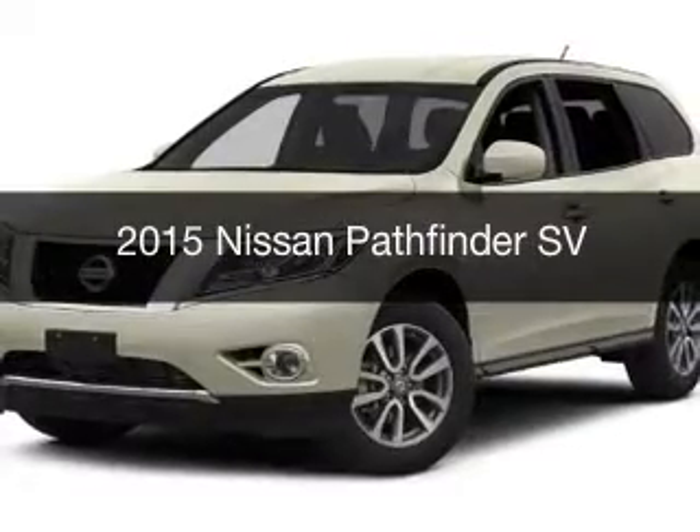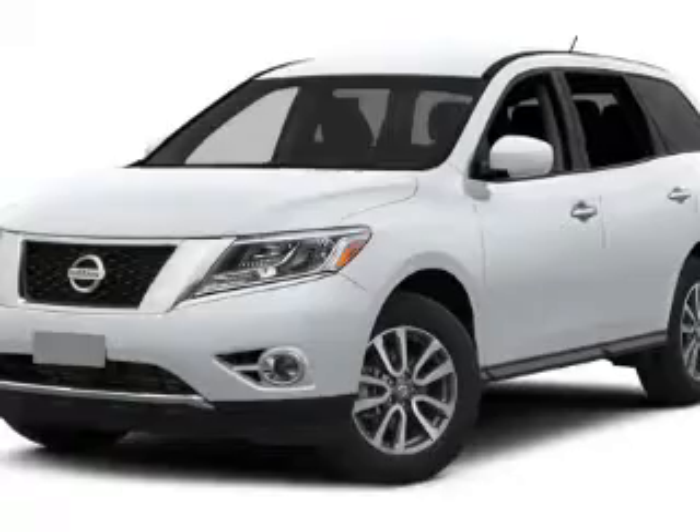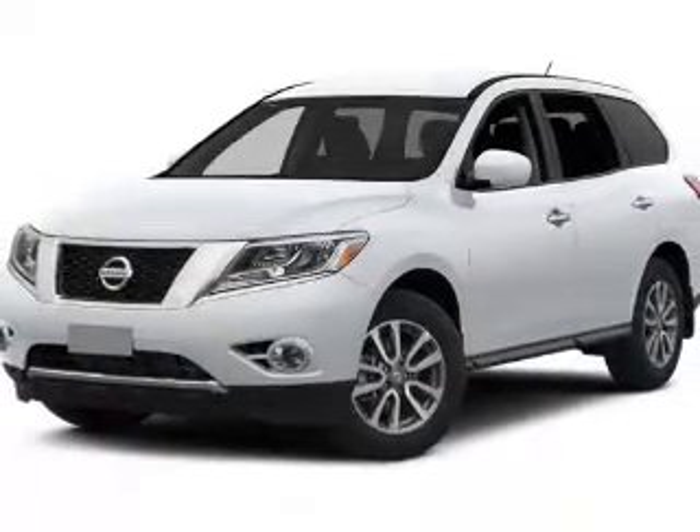This is a new 2015 Nissan Pathfinder. It's powered by front-wheel drive, a 3.5-liter engine, and an automatic transmission.